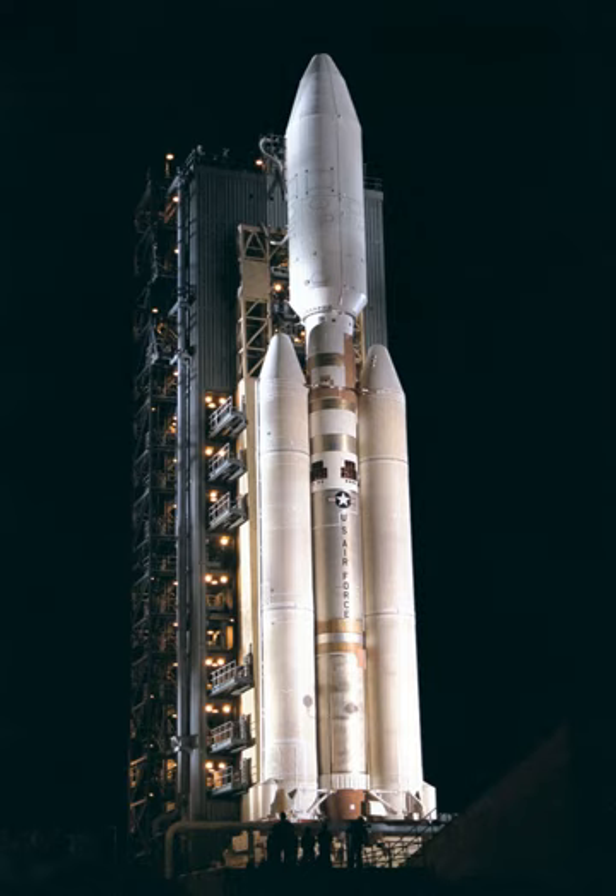After Titan 34D-9, extensive measures had been put in place to ensure proper SRM operating condition, which included X-raying the motor segments during pre-launch checks. The SRMs that went onto K-11 had originally been shipped to Cape Canaveral, where X-rays revealed anomalies in the solid propellant mixture in one segment. Repair work was done on it, but further X-rays were still enough for Cape Canaveral personnel to disqualify them from flight. The SRMs were then shipped to Vandenberg and approved.